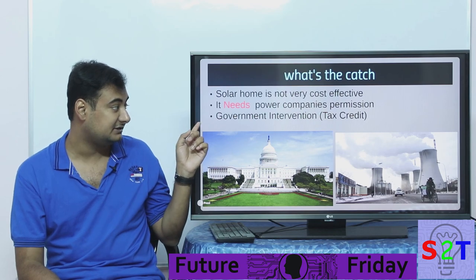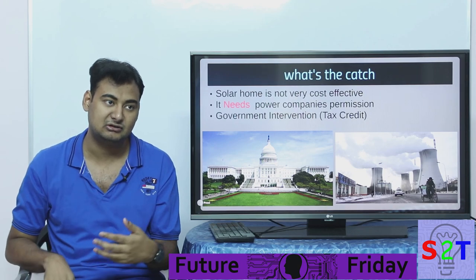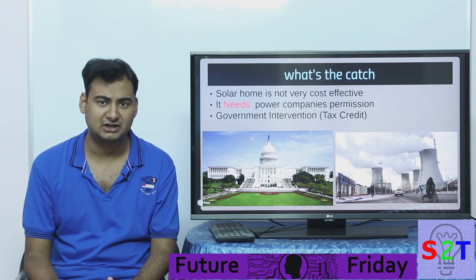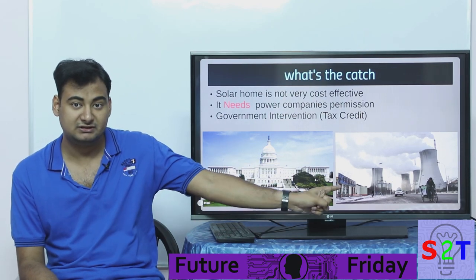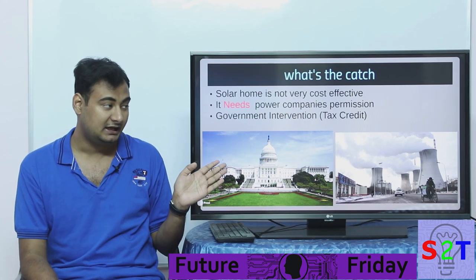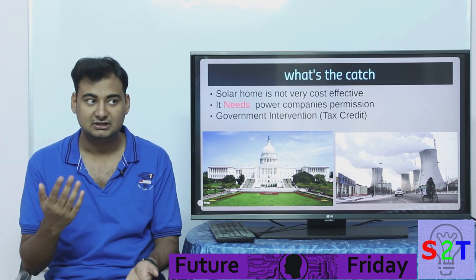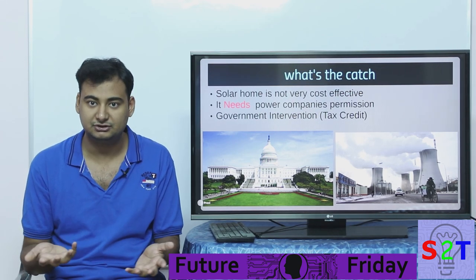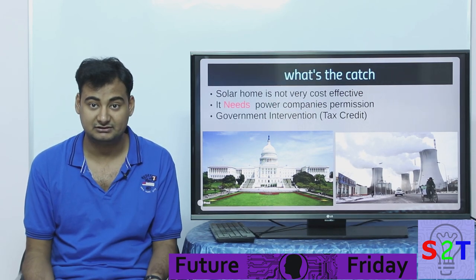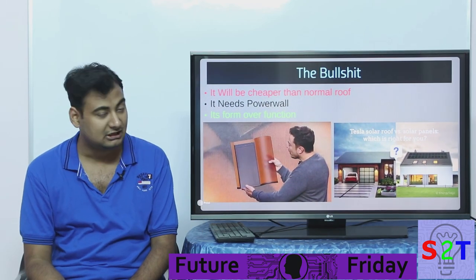Second, it needs government intervention. The whole reason this thing even became viable is that governments wanted to test out some initiatives and started giving large tax breaks. So first you need your power company to approve it, and second you have to rely on your government — and government policies are not always stable. You may have a government that can keep its promise for 30 to 40 years, or you may not. Suffice to say, there are a lot of catches to the system.